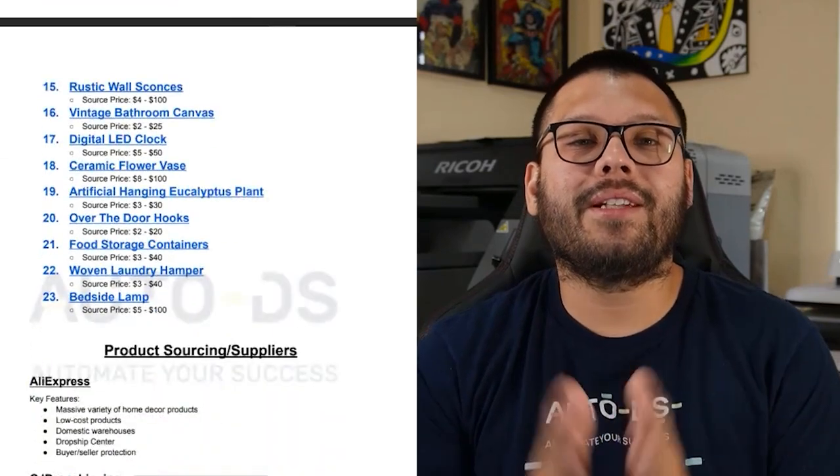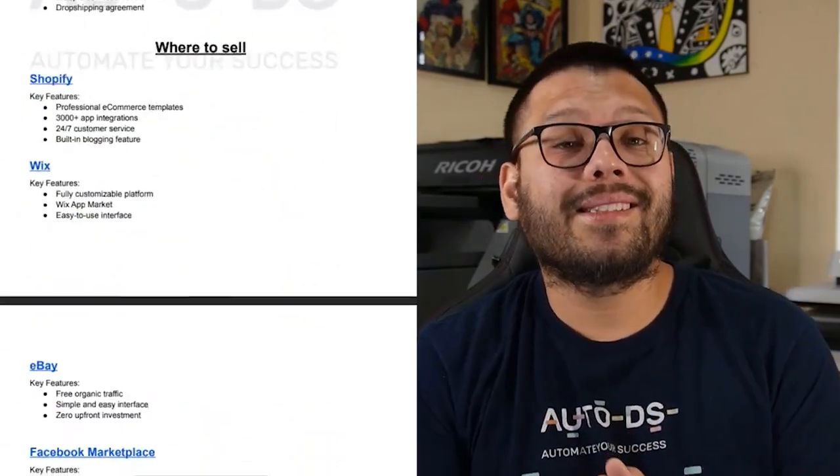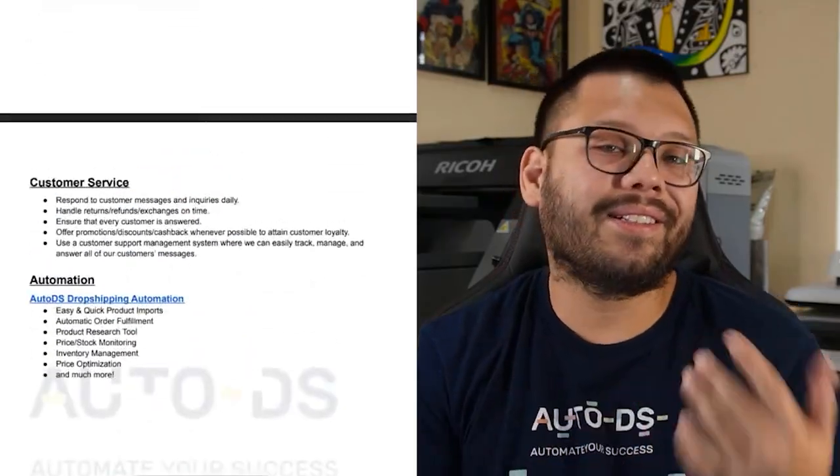Before we get started with this list, I do want to mention that I have an easy-to-reference cheat sheet with all of the information I'm going to have in this video. If you want access to that cheat sheet, all you have to do is stick around all the way to the end and I'll tell you how.